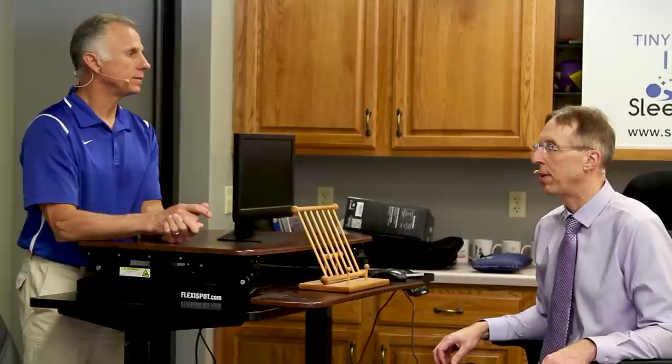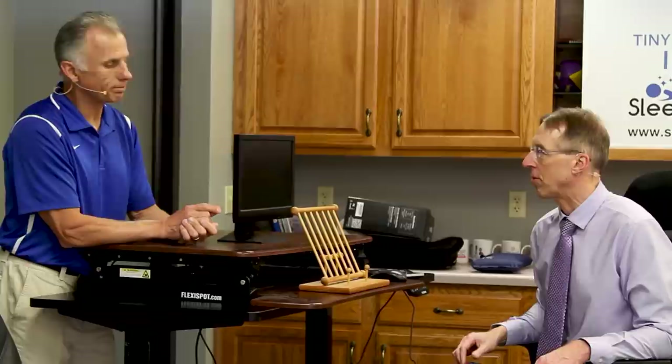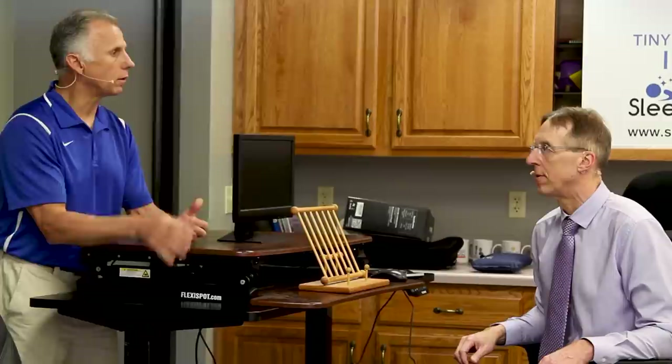These desks have really come down in price — they're fairly reasonable now. If you don't want to get the big electric one, the desktop converter options work out great and have really been tested. There's a link below. Thanks for watching.